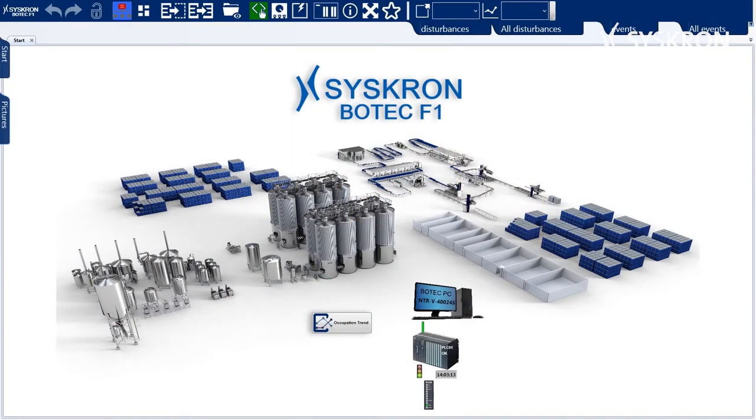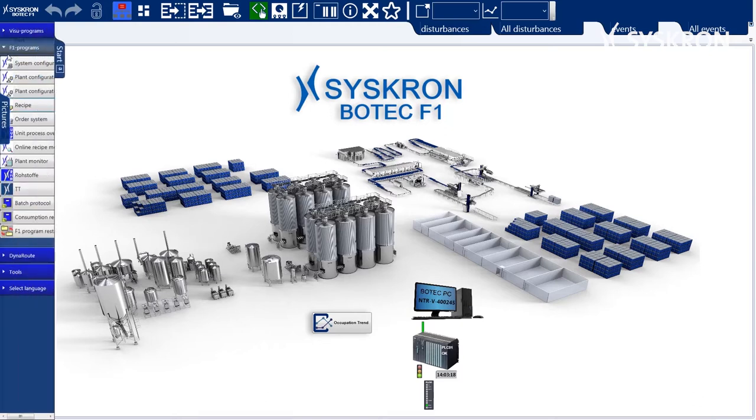Let's now talk about the features of Botec Batch and Botec Visu in detail. The physical and process image of the system, according to ISA 88, are stored in the system configuration.